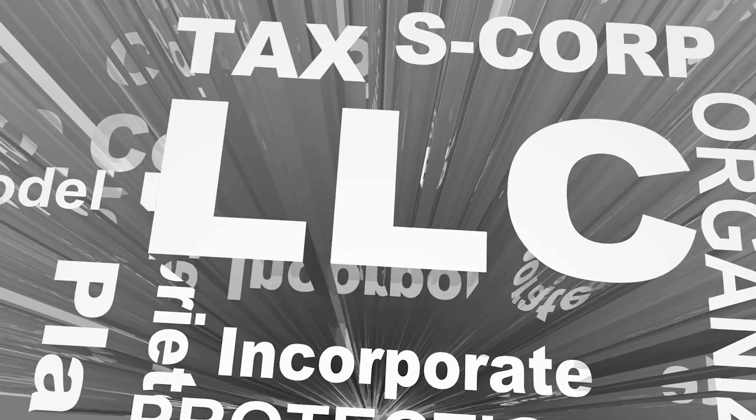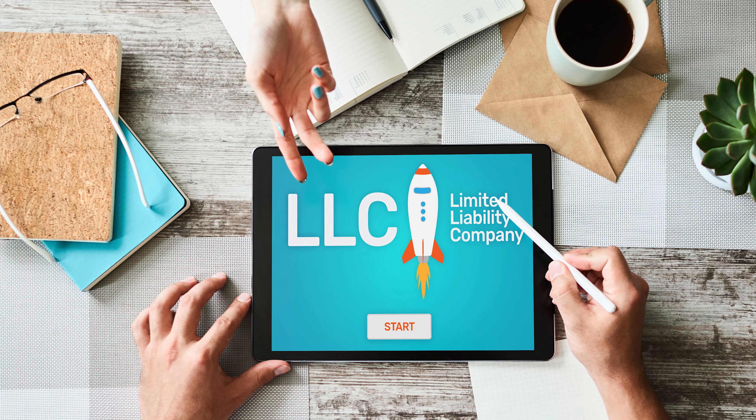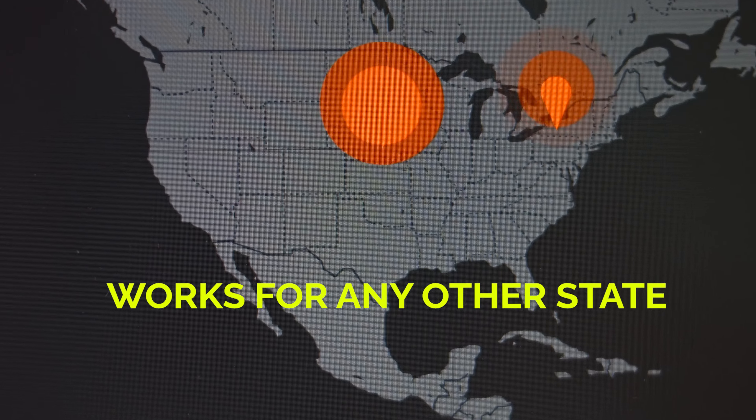Later in the video I'll also show you another easier option that will completely streamline the LLC formation process for you. The steps involved in forming an LLC are generally similar across all states, so you can still follow this video if you're starting an LLC in any other state other than Connecticut. Without further ado, let's get started.